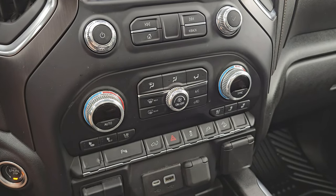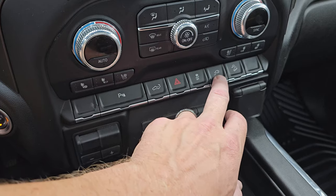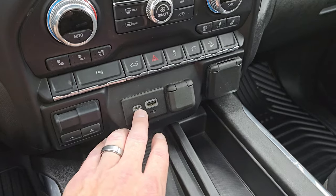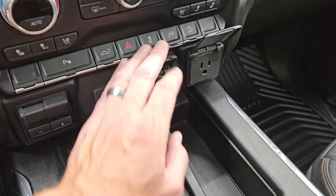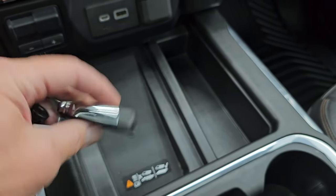Down here you have tactile volume, tune and climate controls, heated and cooled seat buttons, parking sensors, power drop-down tailgate, hazard lights, stability control, the cargo bed plug-in, downhill assist control, factory brake controller, USB-C, USB, 12-volt power point, and 120-volt 150-watt plug-in. You get a wireless cell phone charge pad and keyless entry with remote start and drop-down tailgate.